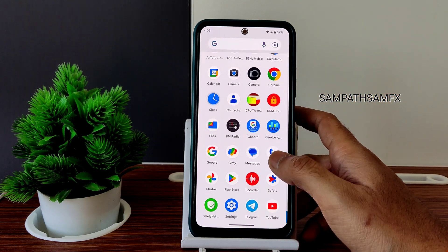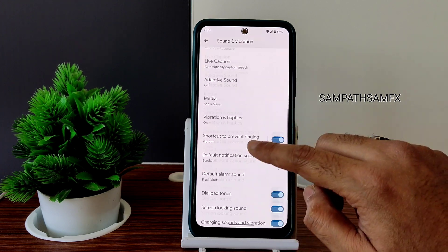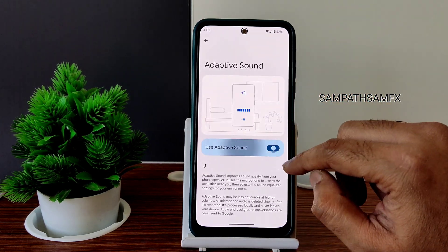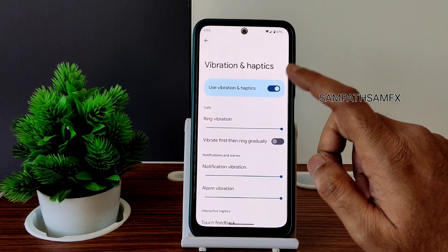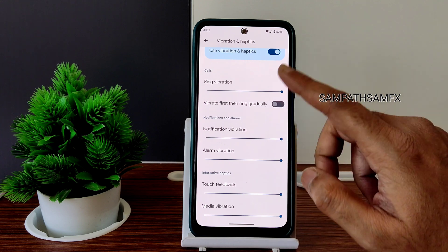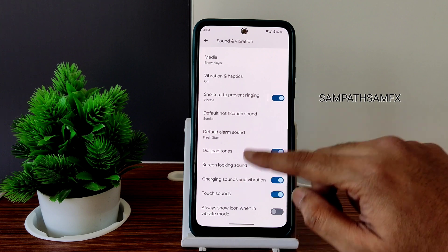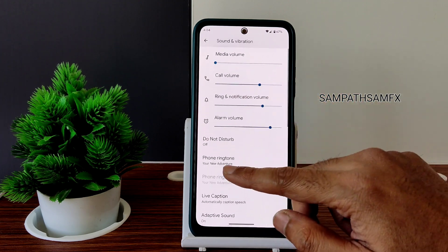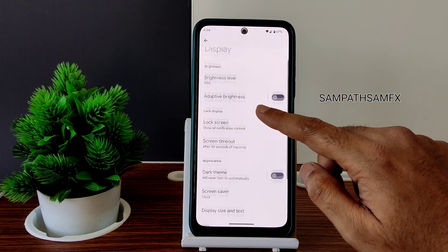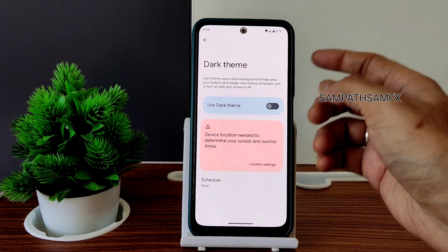Moving to Sound and Vibration — you can enable or disable the adaptive sound media player feature, which may boost your audio based on environment. For vibration and haptics, you can individually select the intensity in different modes. You won't get any direct equalizer sound settings, just phone ringtone and notification tones. For display, adaptive brightness and dark theme are available, though it's not in pitch black — that's typical for Pixel Experience.